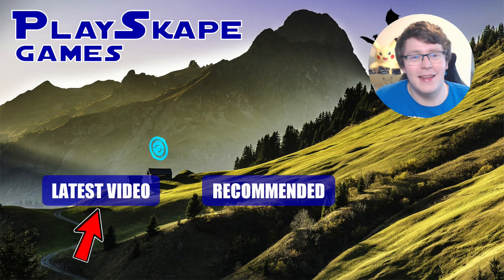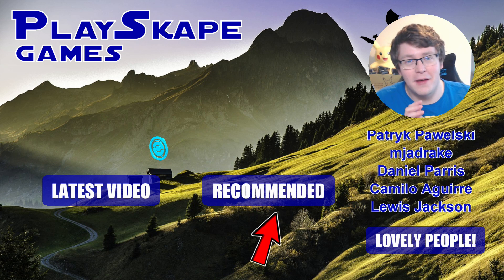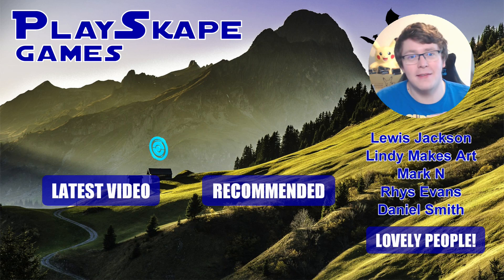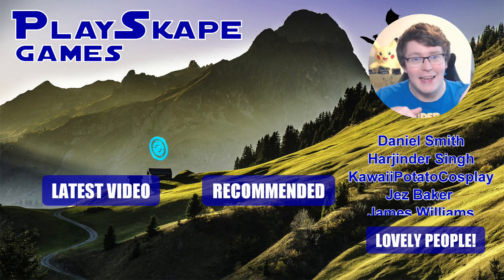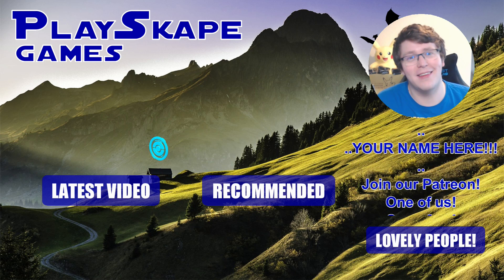Thank you to these lovely people — they get exclusive market updates, Japanese buying guide videos, how to grade your cards, direct links to PSA, and all sorts. Please click the link below and check out the Plackit Games Patreon. See you very soon, Pokémon fans — gotta catch 'em all!